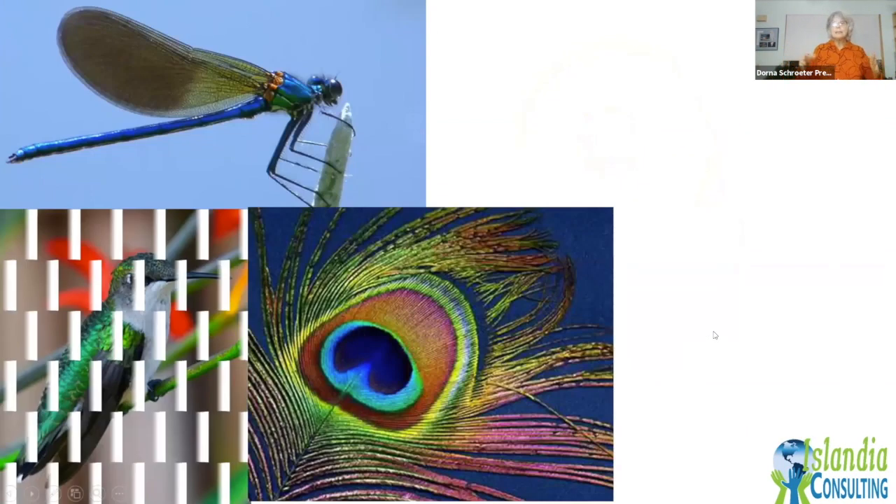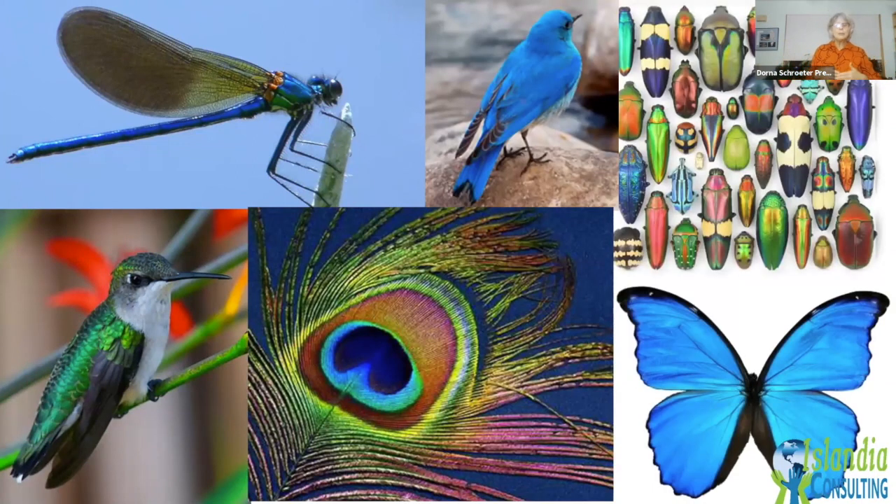You see iridescence throughout the natural world. In a teacher workshop many years ago, we wondered what would happen if you destroyed the structure. So I took a peacock feather and a hammer and started banging on it. I was amazed at how hard it was to destroy the structure. Once I did, all you saw was a brown spot — no structure, no color.